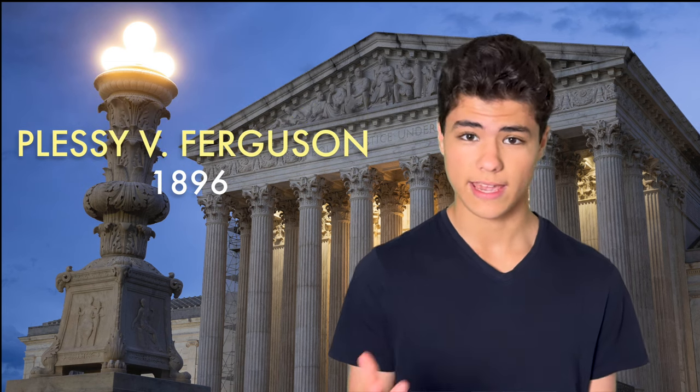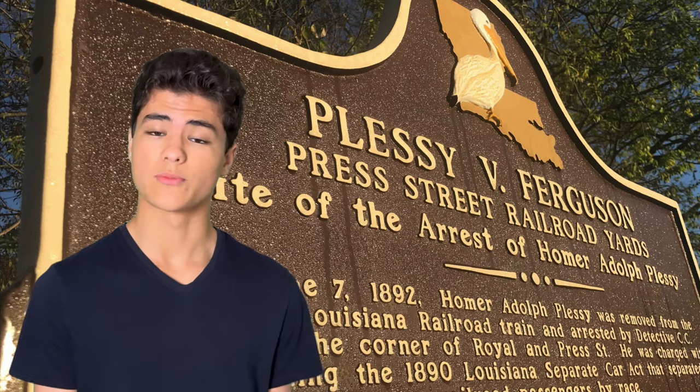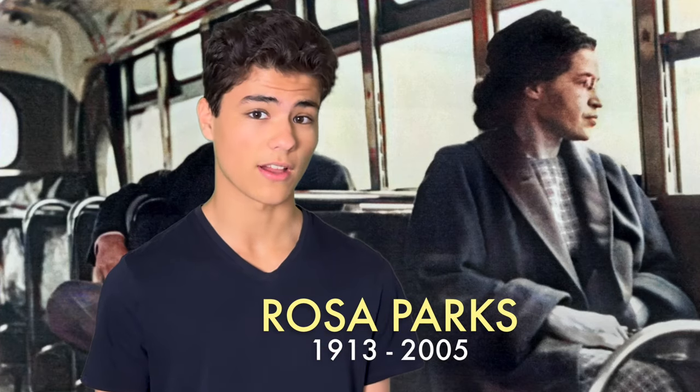Inevitably, this landed on the Supreme Court's desk in the case Plessy v. Ferguson. Homer Plessy was a mixed-race man who tested segregation laws by sitting in a white-only zone on a rail car in New Orleans — if that sounds familiar, Rosa Parks did something similar in 1955. After being arrested, Plessy sued the state of Louisiana, saying that segregation laws violated the Equal Protection Clause. And, obviously, the Supreme Court agreed, right? Wrong. In a 6-1 decision, with the only dissent coming from John Marshall Harlan, the court sided with Louisiana, making Jim Crow settled law.